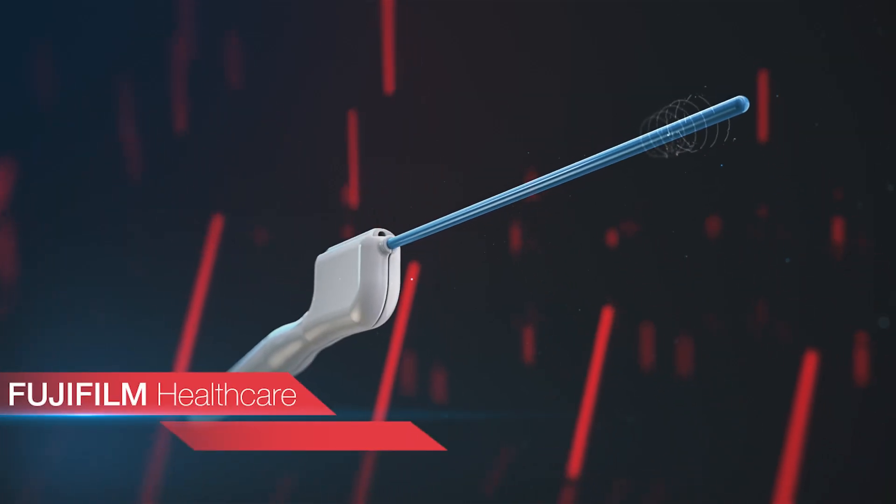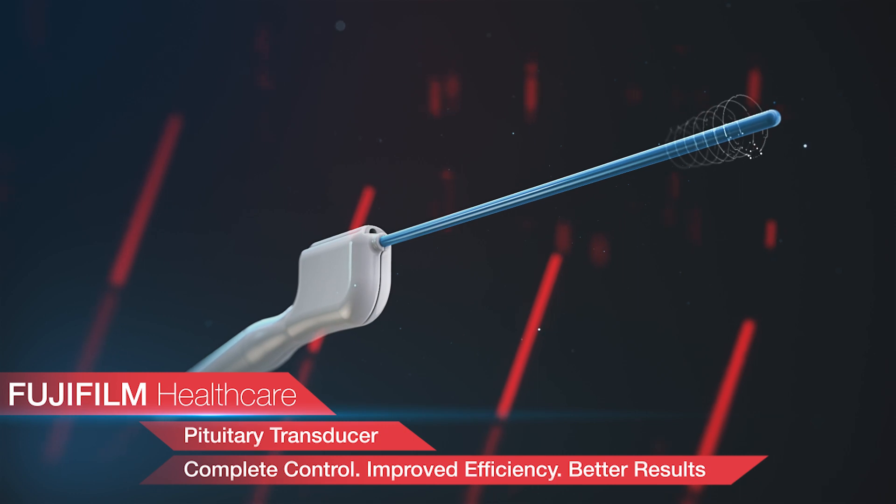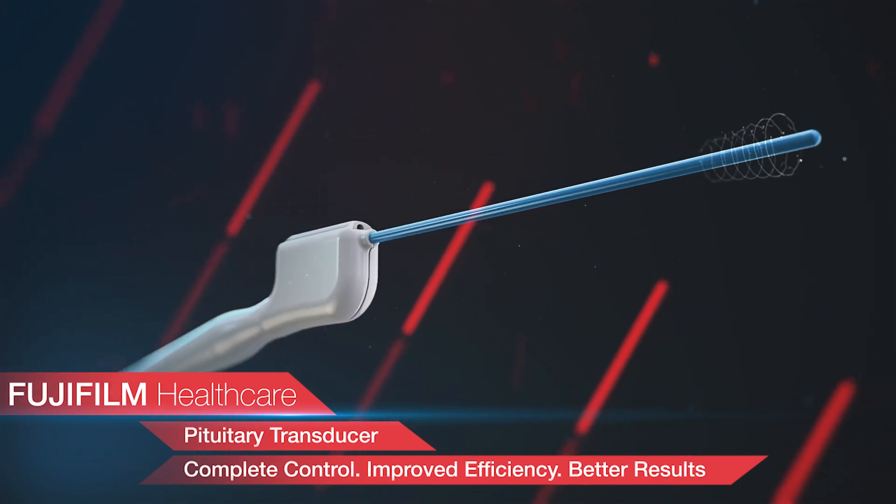Fujifilm Healthcare's pituitary transducer: complete control, improved efficiency, better results.